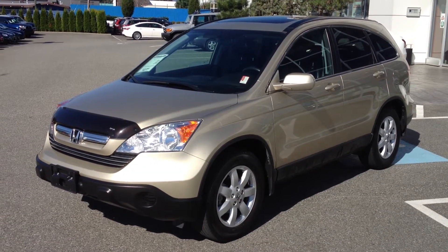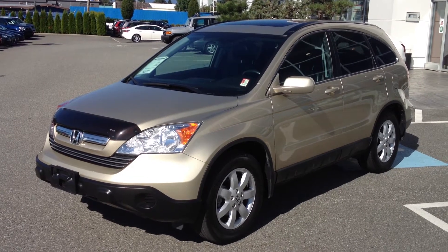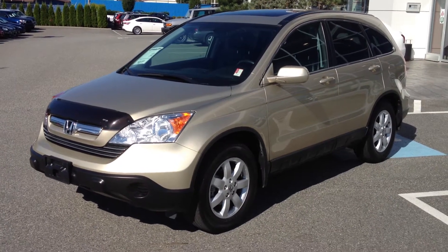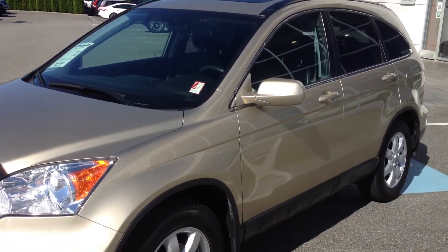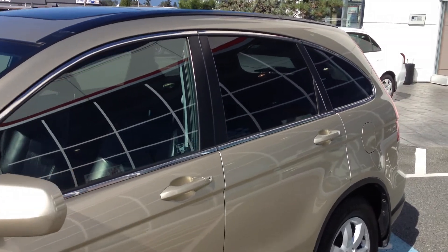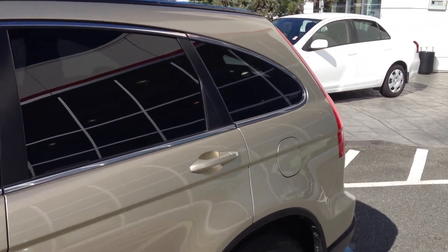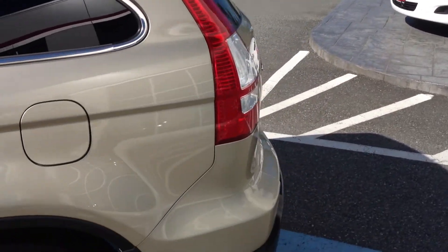Welcome to ValleyToyota.ca. You're viewing a 2007 Honda CR-V, stock number 13921A. This is a very nice EXL model CR-V four-wheel drive. The mileage on this one is just over 80,600. It's currently for sale here at Valley Toyota Scion in Chilliwack, BC.